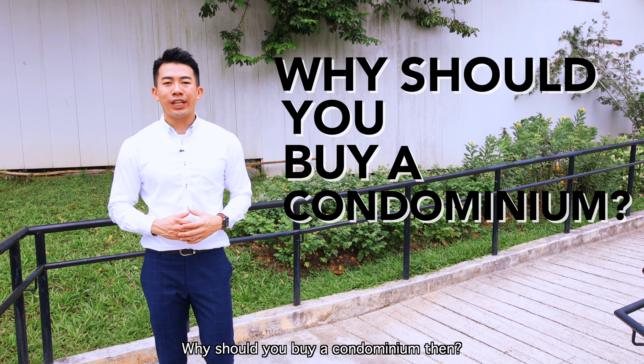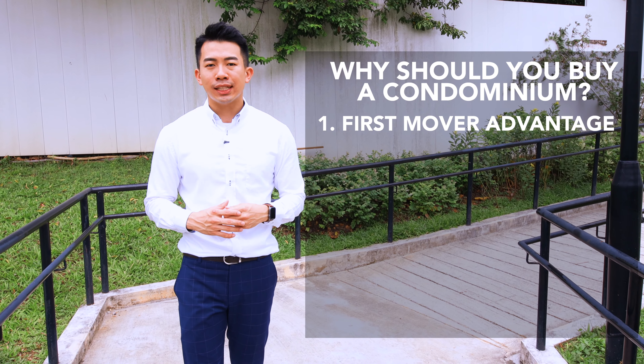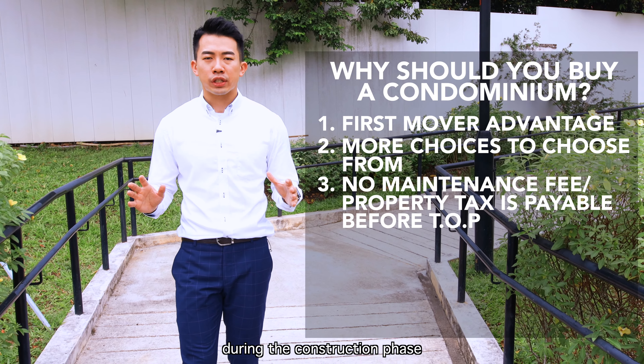Why should you buy a condominium? First, you have first mover advantage whereby you enter at the developer's price. Second, you have more choices to choose from. Third, you do not have to pay any maintenance fee or property tax during the construction phase.